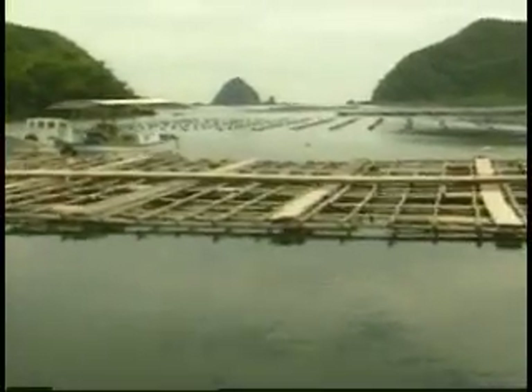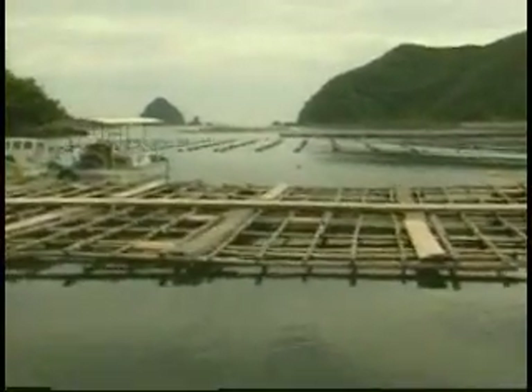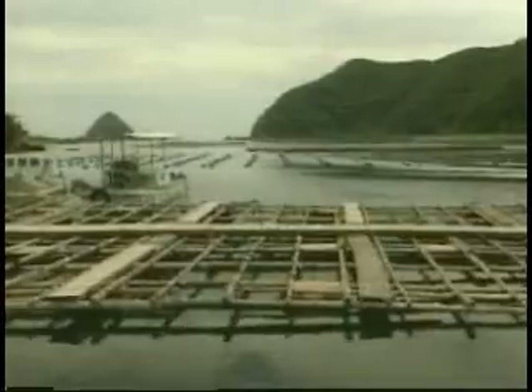At six months old after egg fertilization and incubation, baby oysters are taken from the hatcheries and placed in special areas in bays around the southern part of Japan to grow to maturity. This is the beginning of a miraculous partnership between man and nature.